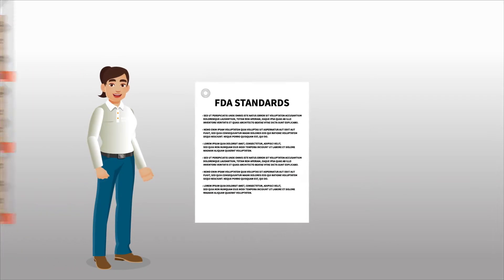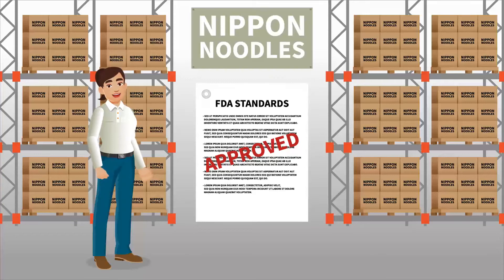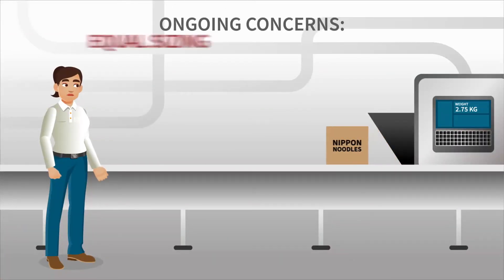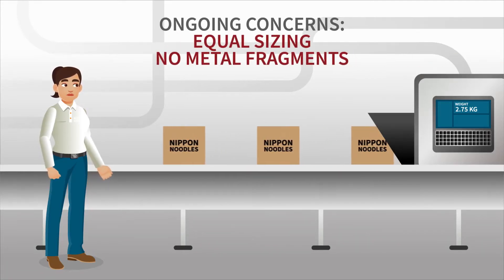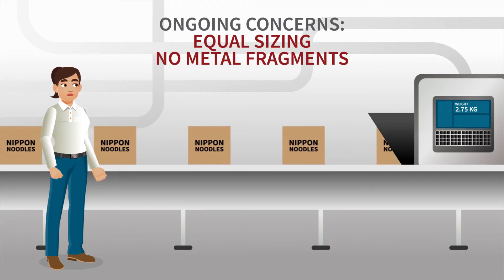Food producers are held to high FDA standards, and Linda's company manufactures packaged noodles. As operations manager, her two ongoing concerns are providing equal portion size and ensuring each package was free of metal fragments. But with no outside help, Linda was on her own.